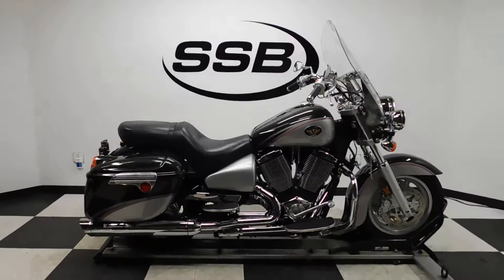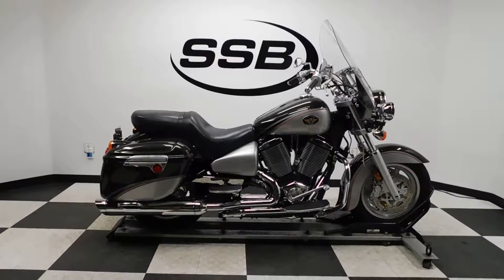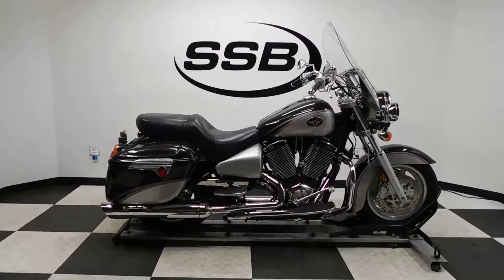This Victory Touring Package will be going through our pre-sale inspection. It will also come with our 30-day, 1,000-mile limited warranty.